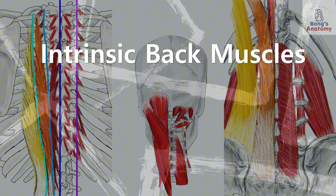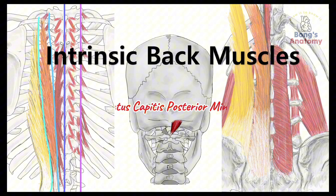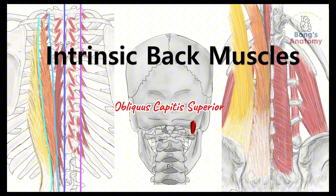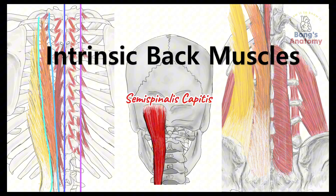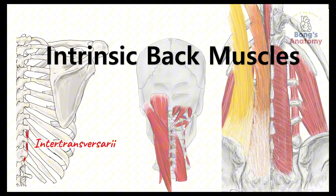Hey there! Welcome back to Bong's Anatomy. Ever thought about what's working behind the scenes to keep you standing tall and moving freely? It's time to meet the powerhouse team of muscles in your back: the intrinsic back muscles.